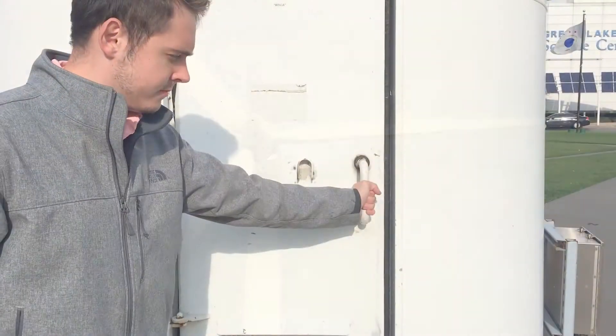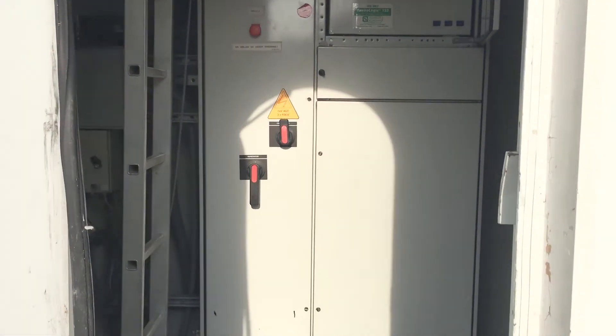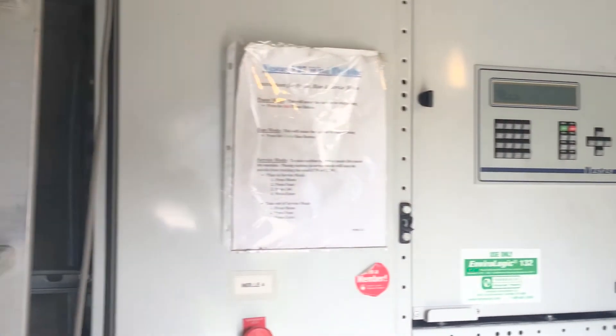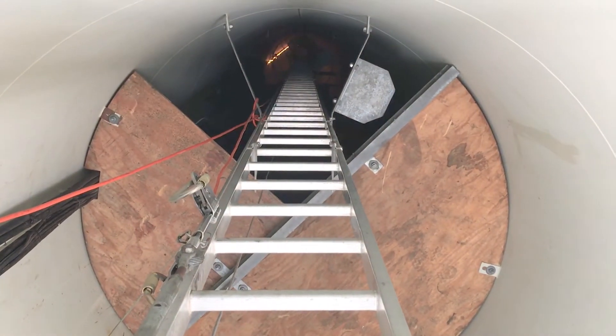The hub height is 30 meters, approximately 100 feet. The diameter of our V27 is about 88 feet across. This is a Vestas V27, and the generator is 225 kilowatts.